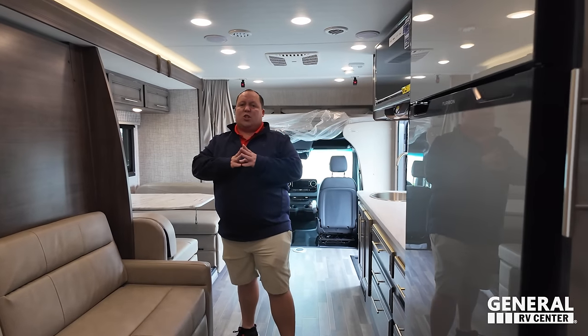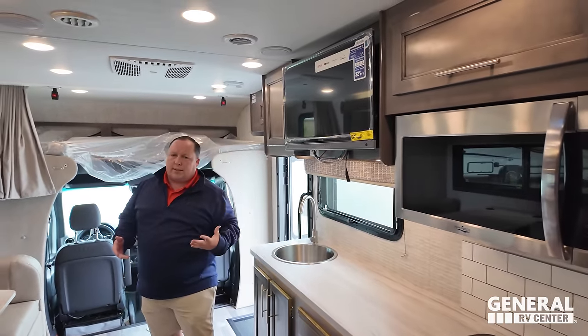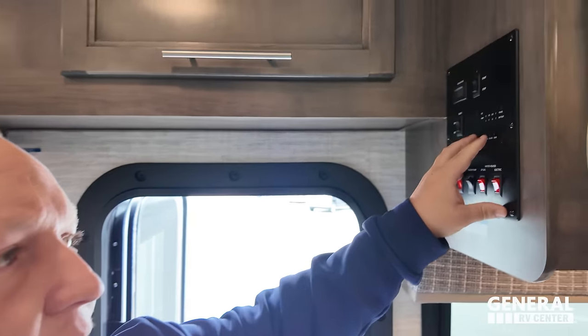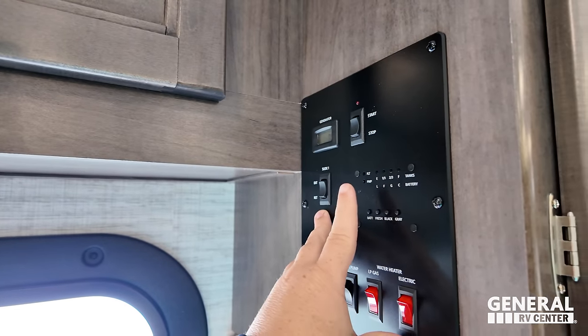There are definitely a few things on the inside worth pointing out. One is going to be the refrigerator — it's a little different on this. You're not getting the nice solid surface countertops and you're not getting the nice high-gloss style of cabinetry that you get in an Integra Quest. But it doesn't make this not nice. You're also not getting that nice touchscreen system — you're getting traditional buttons. But sometimes traditional buttons work better than the high-end technology.